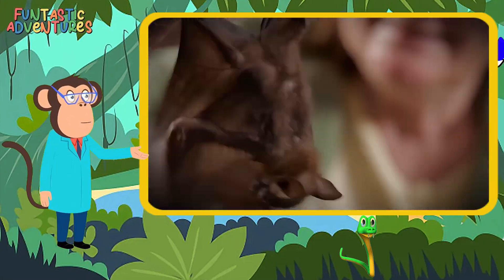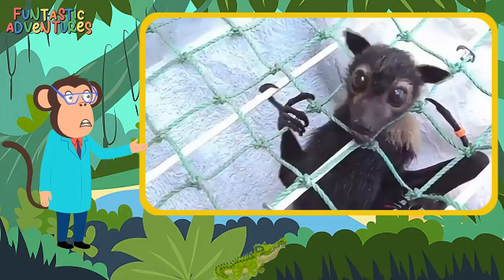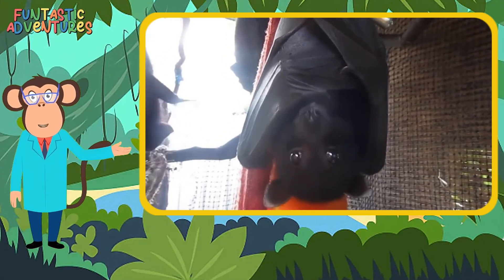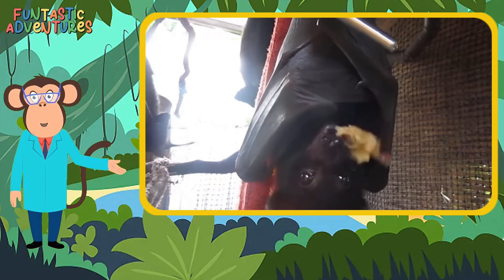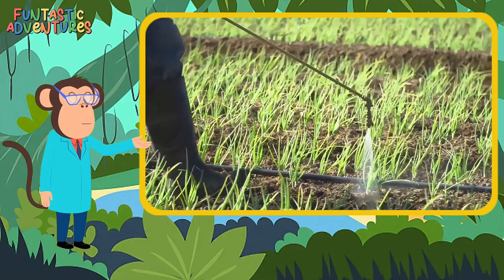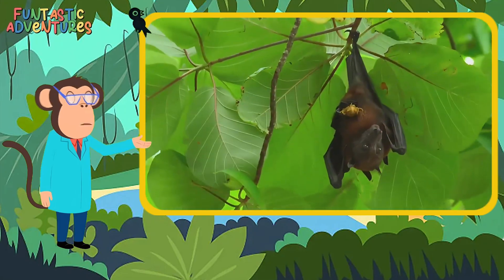Fun fact! Fruit bats are also called flying foxes because they have big wings and faces that look a little like foxes. Isn't that cool? When bats eat fruit, they chew it up and eat all the yummy parts, but they spit out the parts they don't want. The bits they spit out are called spat. And when they spit out seeds, it helps plants grow. Bats are like nature's little gardeners.